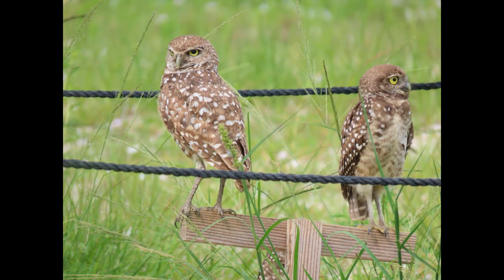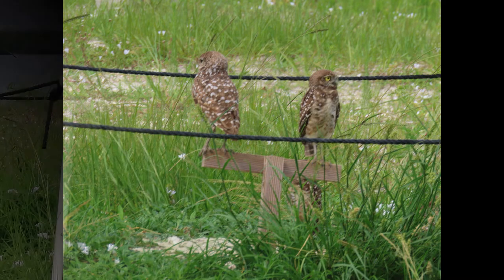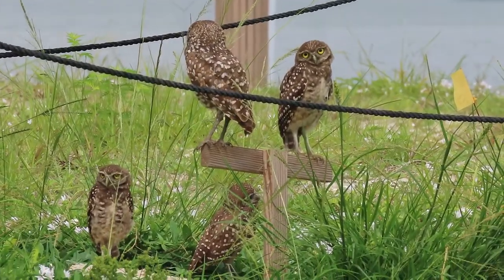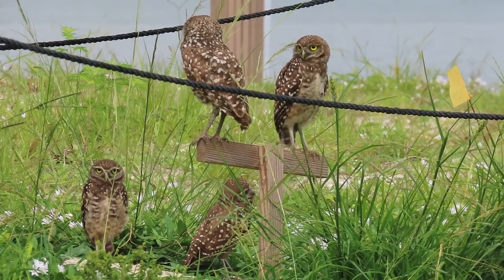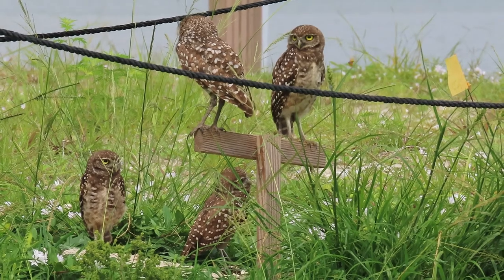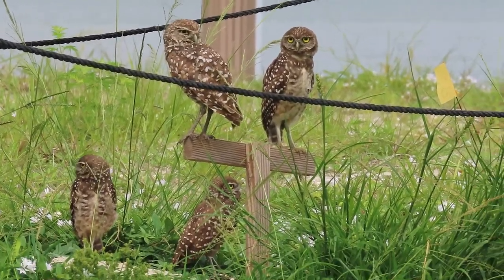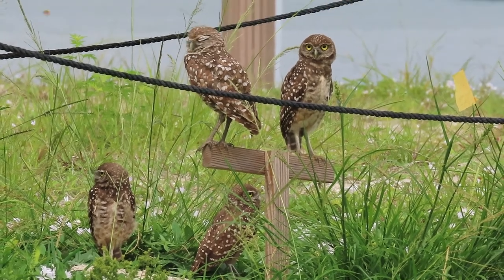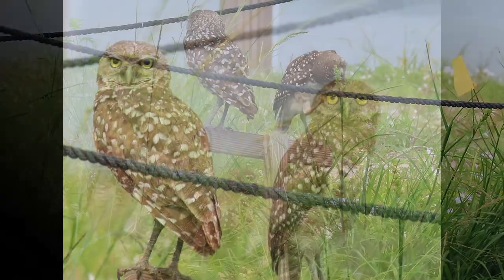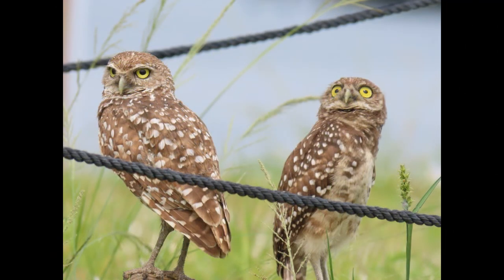If their burrow is flooded in the meantime, burrowing owls will usually hang out on people's roofs, front porches, or lanais in the neighborhood. So if a storm passes through, you might see some burrowing owls just hanging out around your back porch — which for most birders would be a pretty cool sight!